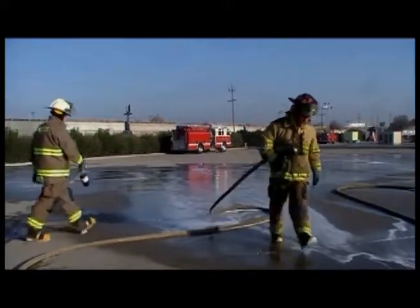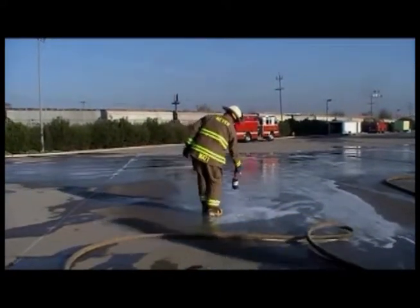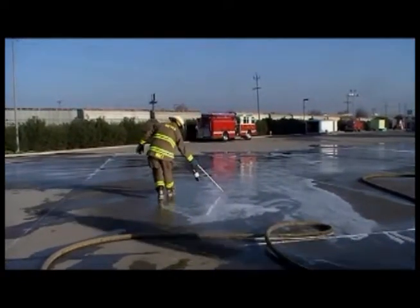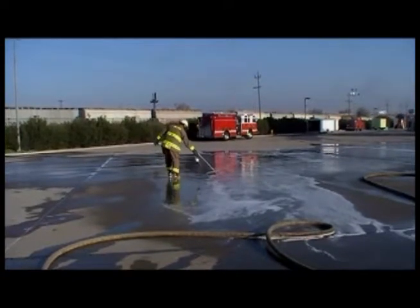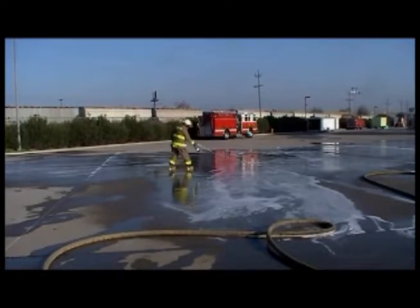Not only does a 3% solution of F-500 EA quickly extinguish the fire, but the fuel has been completely encapsulated, rendering it non-flammable. The firefighter is using a torch to test the flammability of the encapsulated fuel. On a roadway spill, traffic could safely proceed.